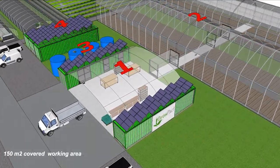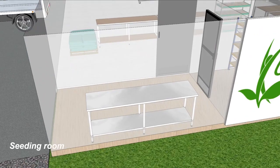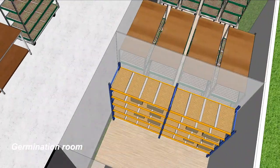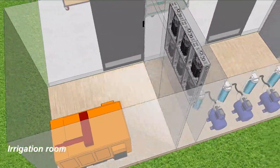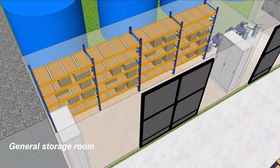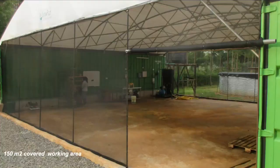Here you see the Young Plant Nursery protected by a plastic roof between two containers that are used as storage for seeds, materials, and equipment. Here you find a seating and watering line, tray filling, and a germination room.